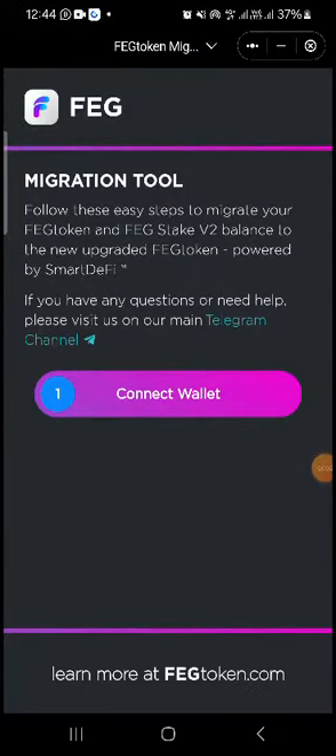For those of you that have your FEG token in the old contract address, you may need to migrate to the new contract address, because FEG token is about to explode with Smart DeFi.